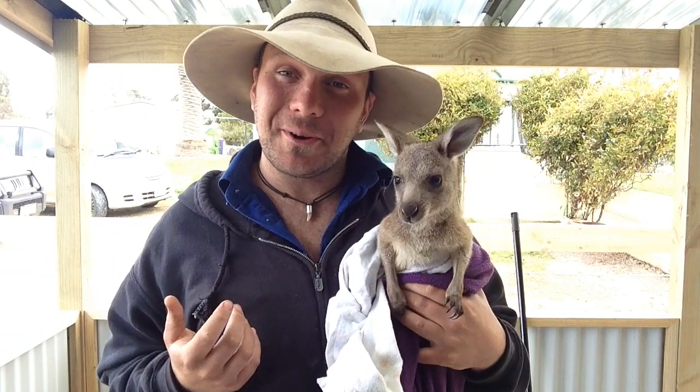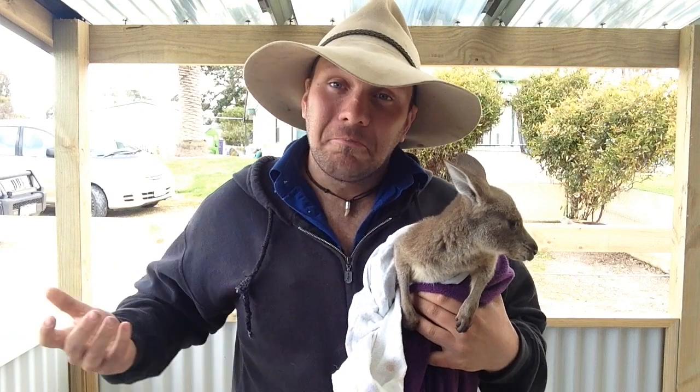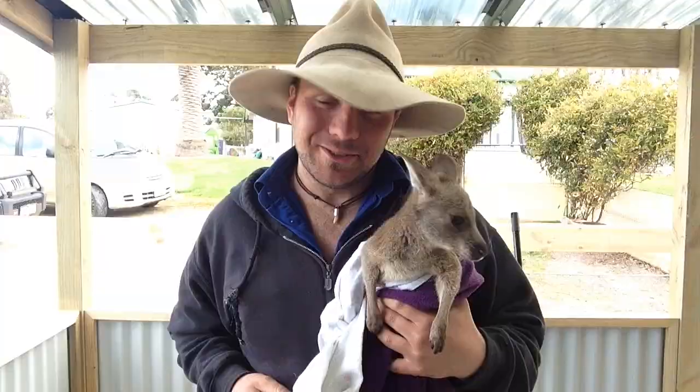G'day, g'day. It's Nick Aaron, welcome to Wicked Wildlife. Now today we want to have a bit of a talk about kangaroos and wallabies. What's the difference? So stay tuned guys, we're talking about kangaroos.